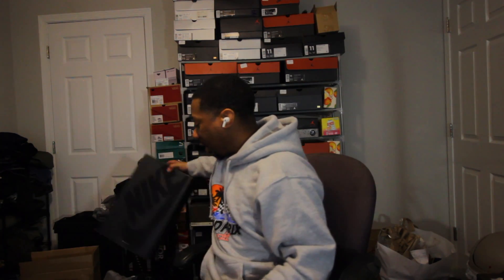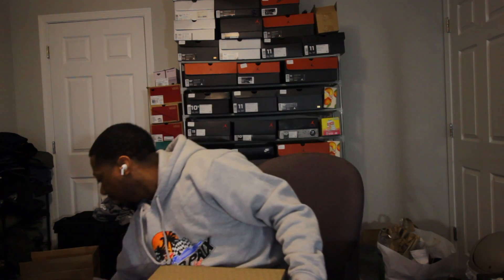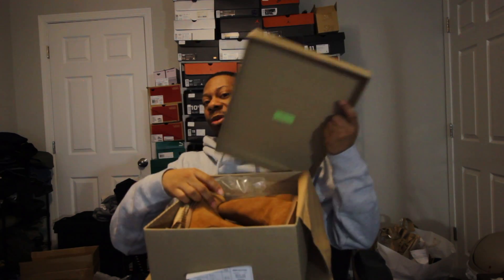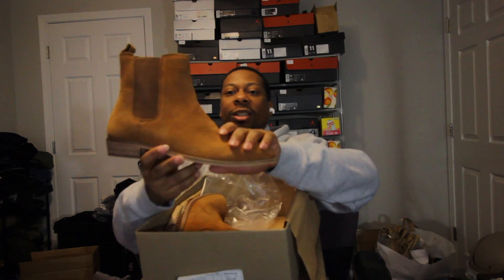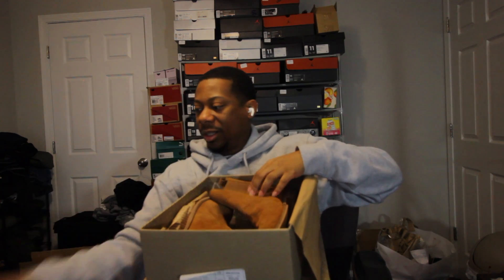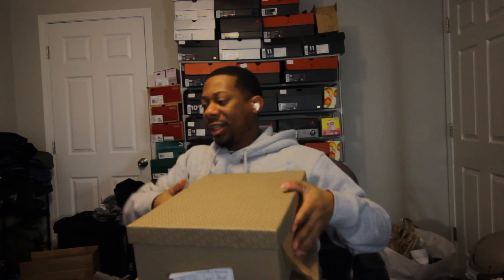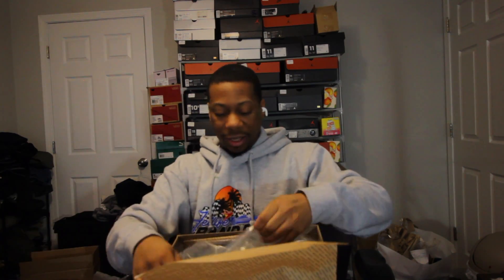I'm going to switch over to the boots that I got, which are all right here. There's nothing too spectacular about them because they're just Chelsea boots. I know you probably won't be able to see all three of the boxes, but they're all different colorways. You got the brown ones right here in this box.